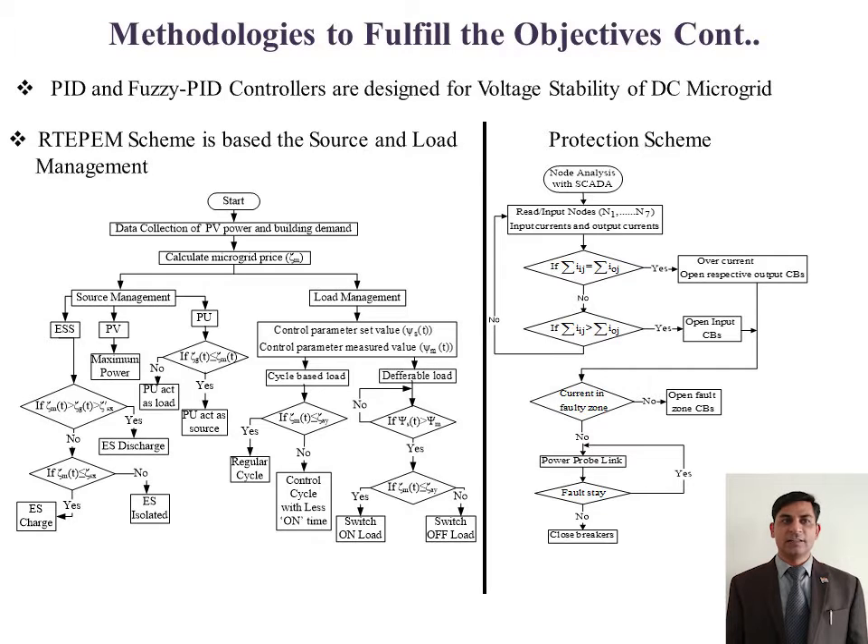To improve the system reliability, a protection scheme has been implemented to activate the nearest circuit breaker in case of a fault in the microgrid system. Performance of the protection system has been tested for a fault resistance of 1 ohm to 10 kilohm.